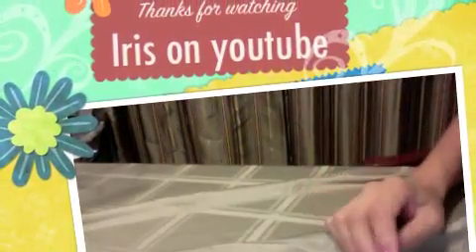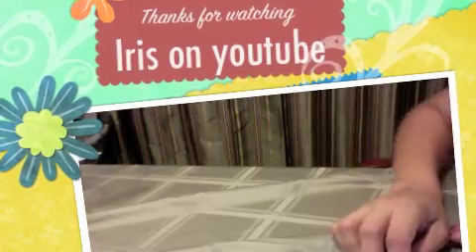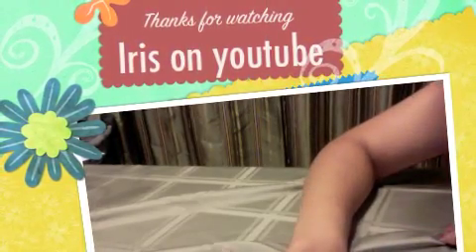I hope you guys enjoyed it. Like I said, this is an exclusive video for my blogger readers only, and later on I will be putting it in the YouTube channel. So stay tuned. Thank you. Bye!